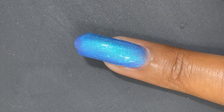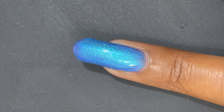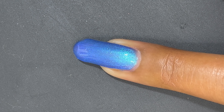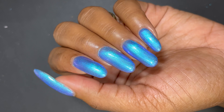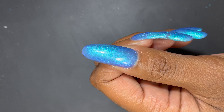I went ahead and applied three coats to Splash Talking so you can see it fully opaque. It is fully opaque in three coats, and just look at that shift from blue to purple — so pretty! I'm definitely loving the blues in this collection, but I saved my favorite polish to the end, so be sure to stay to the end of the video.